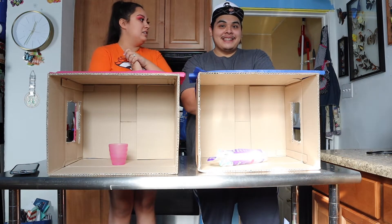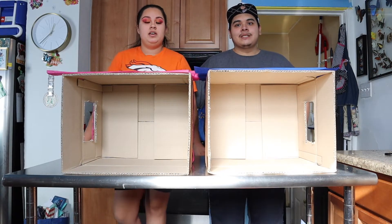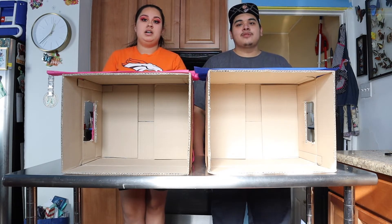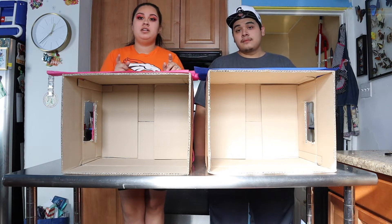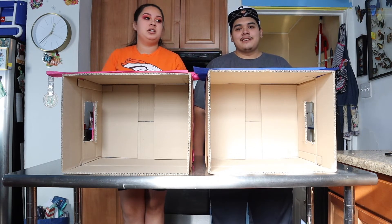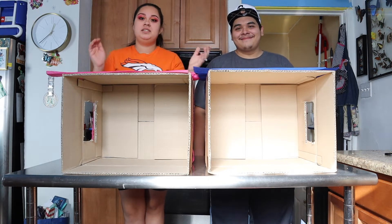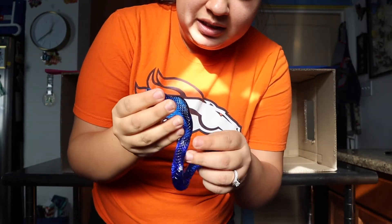Let's get started! So I'm gonna pick the first item. We have seven items. We're gonna take turns guessing what it is. Alan chose everything that's gonna be in my box, and I chose everything that's gonna be in his box, but we don't know what the other chose. No idea! You're about to find out.